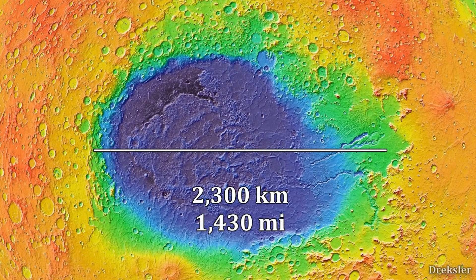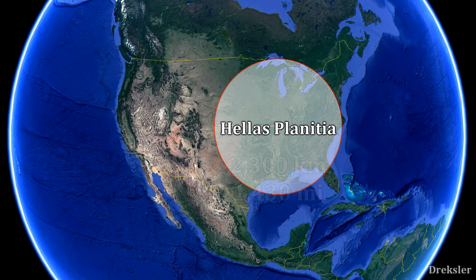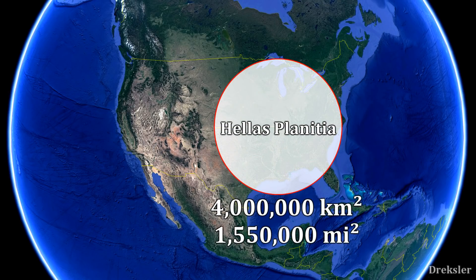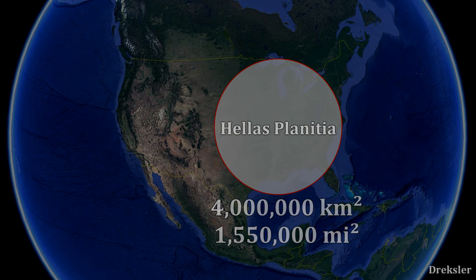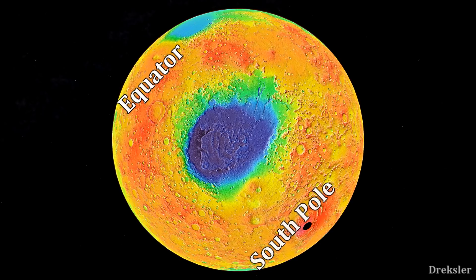Hellas Planitia is about 2300 kilometers in diameter, which is a bit more than halfway through the mainland United States. The surface area of Hellas Planitia is about 4 million square kilometers, so it has about 45% of the land surface area of the United States. This giant crater is located at the southern latitude of Mars, right in the middle between the equator and the South Pole.